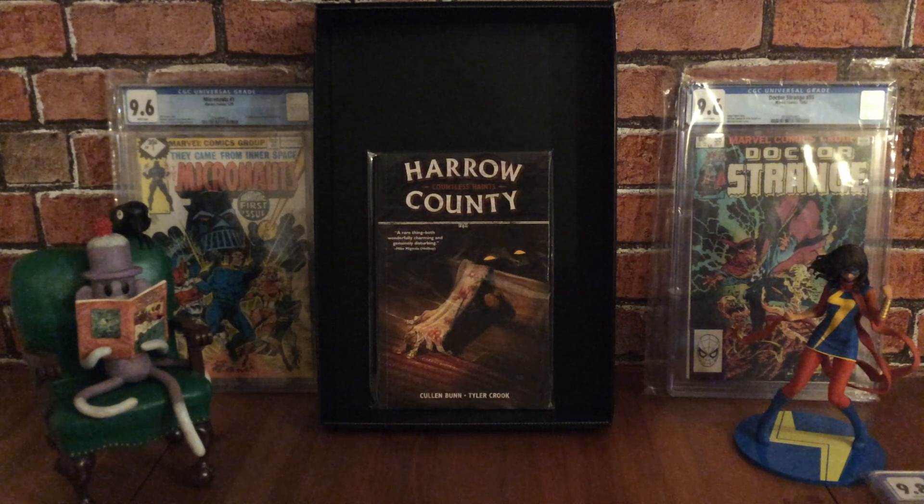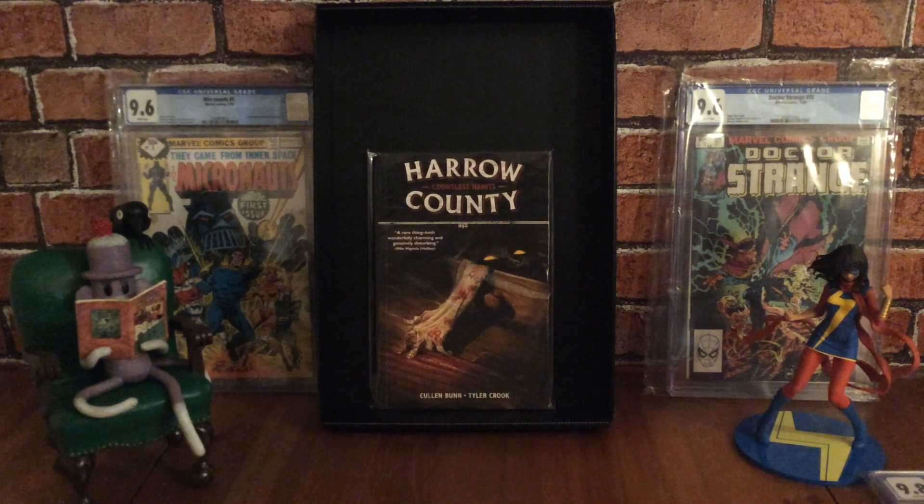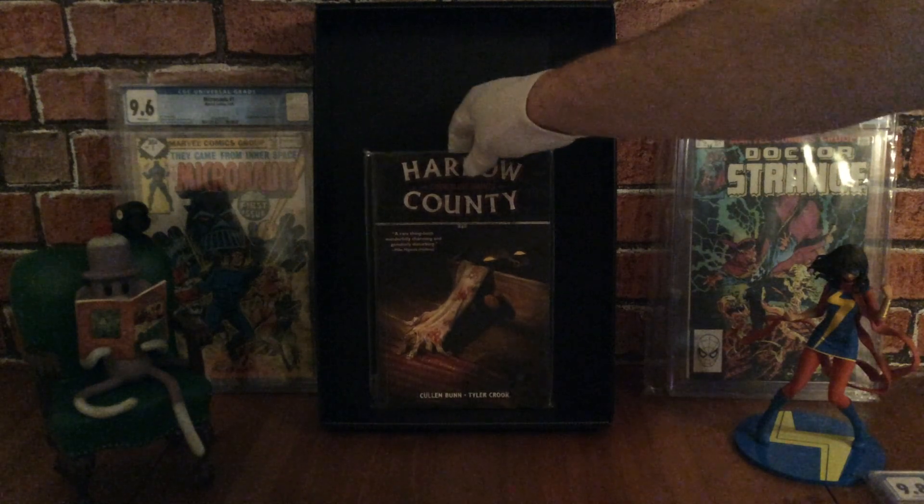This issue collects the first four issues in a storyline called Countless Haints, released by Dark Horse Comics. This one's for horror fans out there, and I'm looking forward to reading this series.